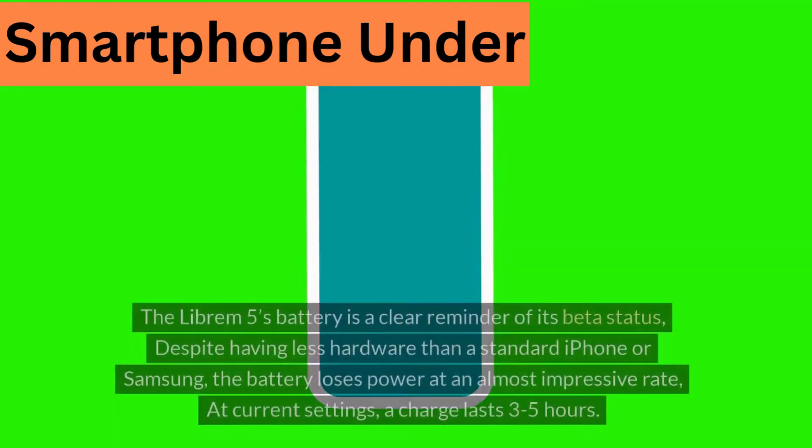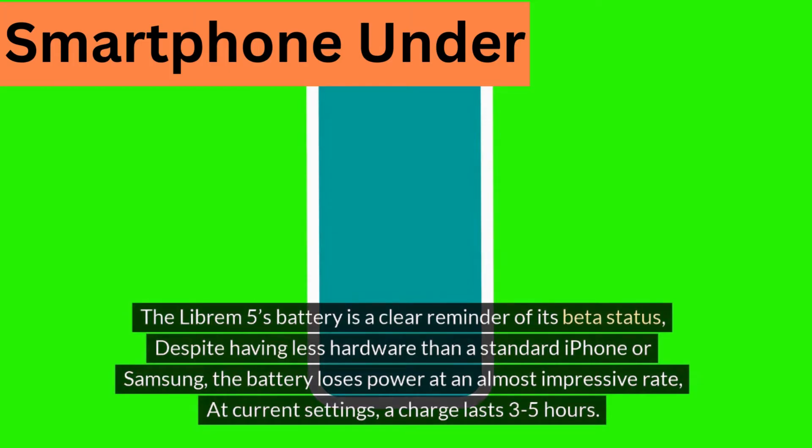Battery life. The Librem 5's battery is a clear reminder of its beta status. Despite having less hardware than a standard iPhone or Samsung, the battery loses power at an almost impressive rate. At current settings, a charge lasts only 3 to 5 hours.